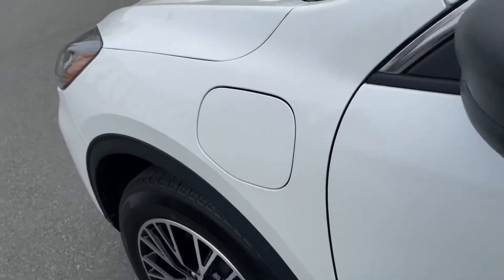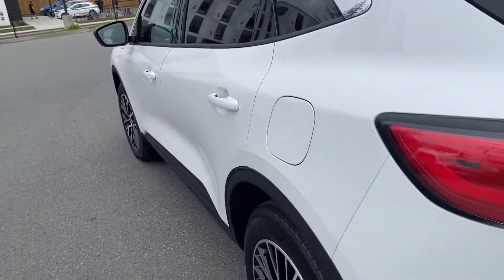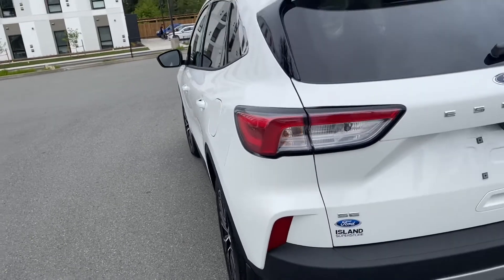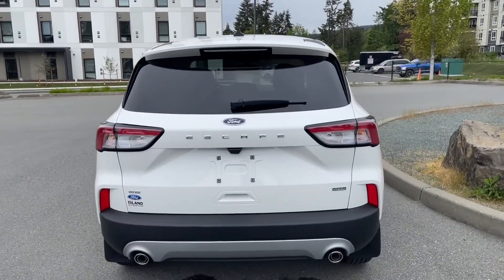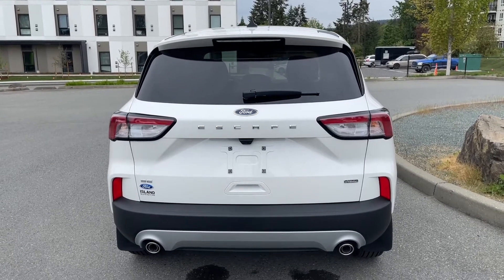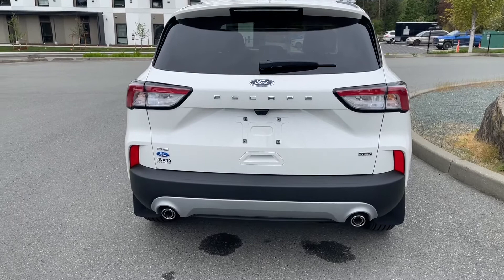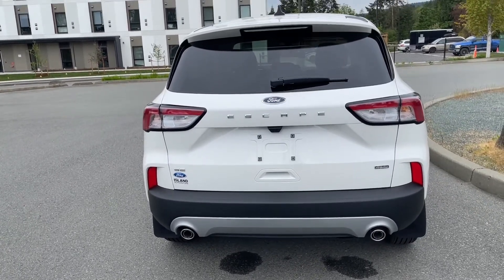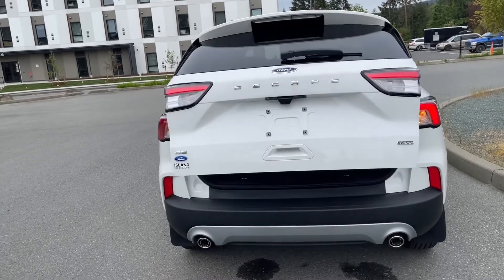You have body-colored door handles and the driver's side capless easy-fuel gas filler. There's a little spoiler, a windshield wiper, and just below the Escape badge is where your backup camera is located. You also have the glove compartment inside and the ability to open the liftgate by pushing the button inside or by double-clicking the key fob to power it open.